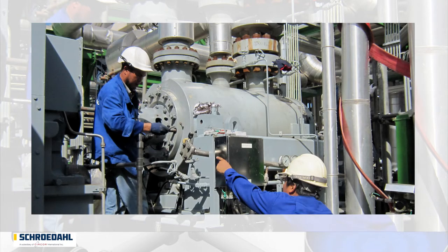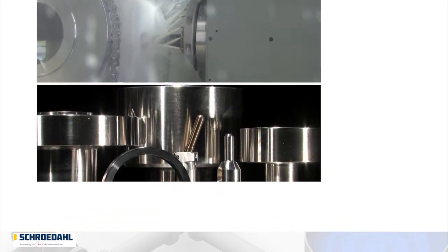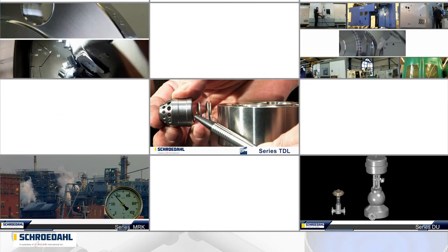The repair costs are considerable and the total loss of your production with the consequential costs is unforeseeable. In over 50 years, Schroedahl has brought the optimum automatic pump protection to perfection.